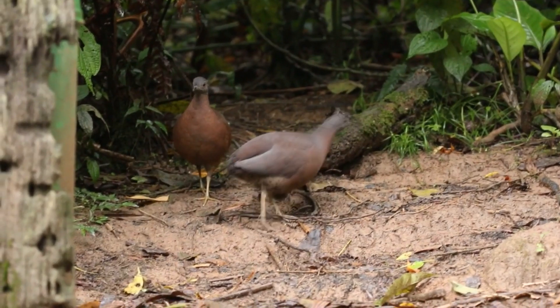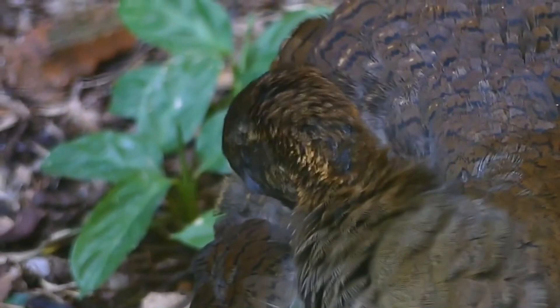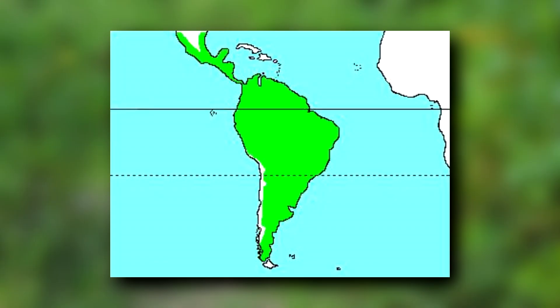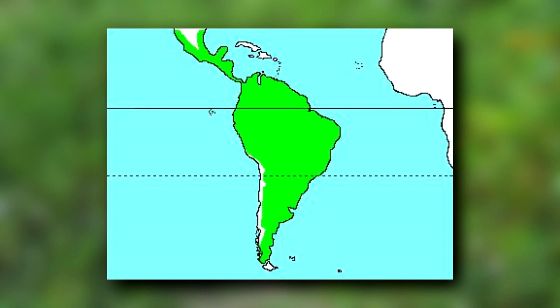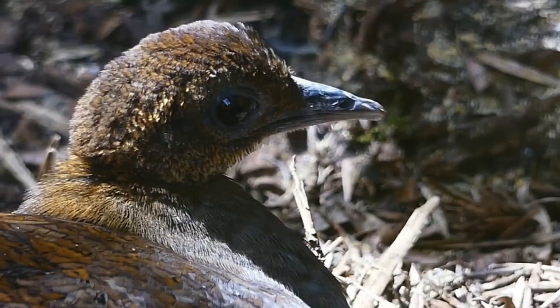Today on Animal Fact Files, we're discussing the Tinamous. Most of us have heard of the emu, the cassowary, and the ostrich, but did you know there is another closely related group of birds that aren't mentioned as frequently? Say hello to the Tinamous. Those of you who live from Mexico to Argentina are probably lucky enough to know about these fantastic birds, but I personally haven't seen them shown off in a single nature documentary. Well, that ends today, at least if you count these videos as nature documentaries.